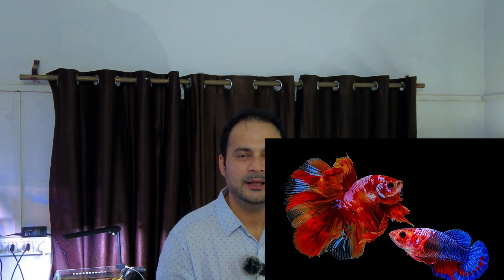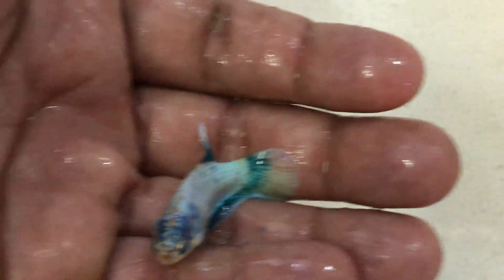Male and female betta identification is very easy. When you see the male, its fins and tail are very large and vibrant. The female is colorful too, but its tail and body are smaller, and its fins and tail are noticeably shorter.